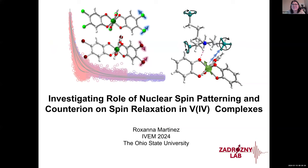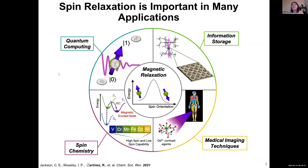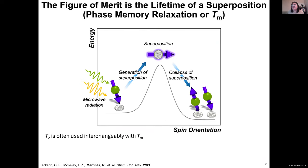Thank you for that introduction. I'm excited to talk about work from the Zdrazi lab on nuclear spin patterning and the role of counter ions on spin relaxation. Our group is particularly interested in spin relaxation due to its many applications, including quantum computing, information storage, spin chemistry, and medical imaging techniques. I'll be mostly talking about the phase memory relaxation time, TM.